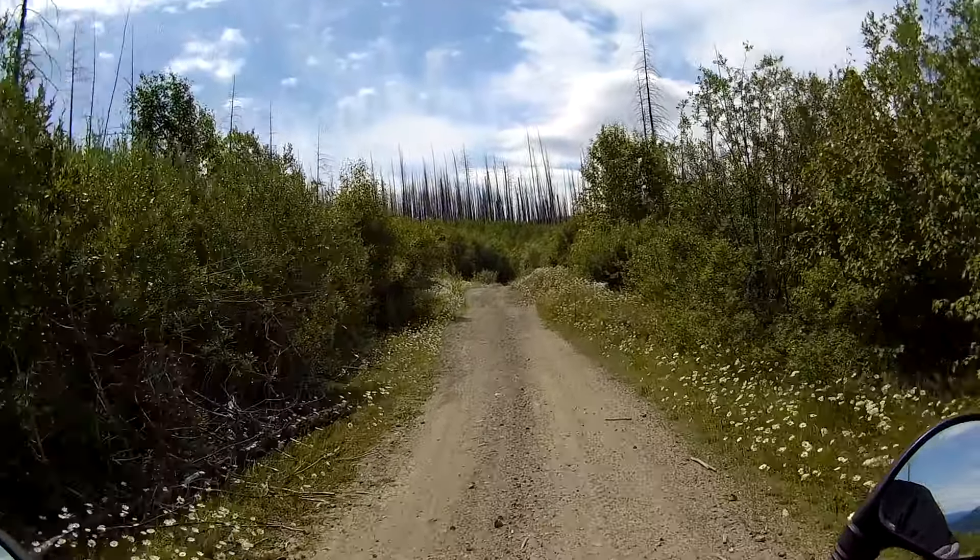So I see the fireweed is out here. And look what else I see — oh yes, can you see that? That's called a bunchberry. Mmm, delicious. Nothing like a wild berry.